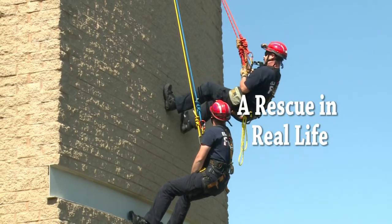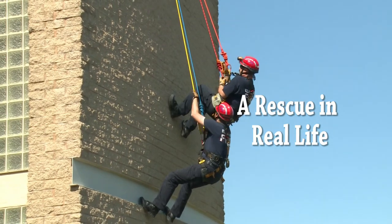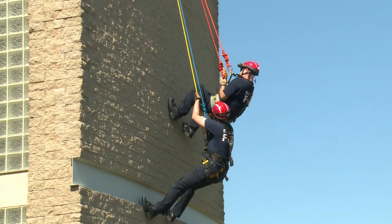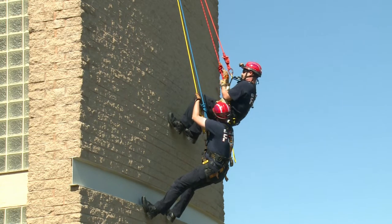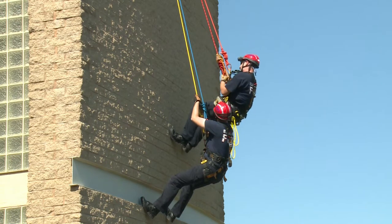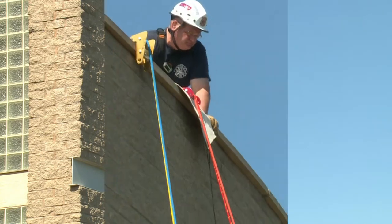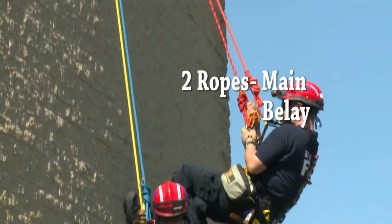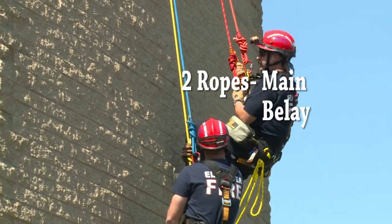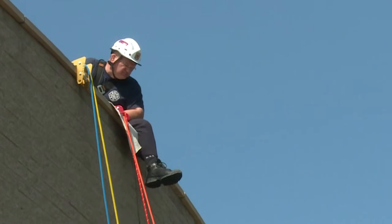We had to climb up 500 feet, then lower down to the elevator where they were stuck. It was a two-man elevator in an industrial setting. We had to lower down to that, bring a harness down, and have them hook in. Then lower them down to about 250 feet where they climbed down. He's hooked into two ropes — one is the main line, one is the belay line. The belay line is the safety line, so in the event of one failing, the other one can take up the slack.